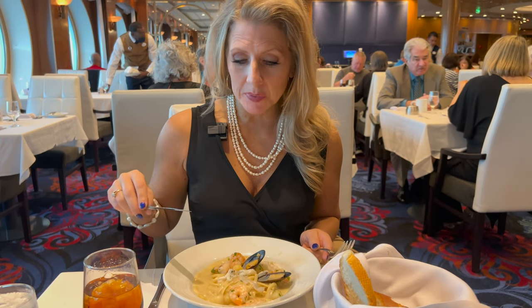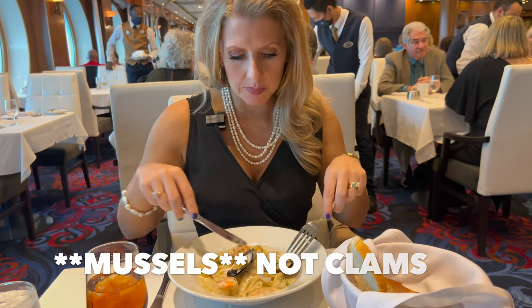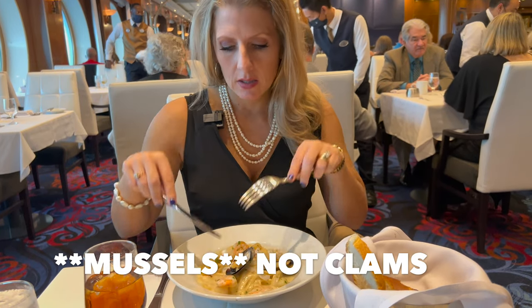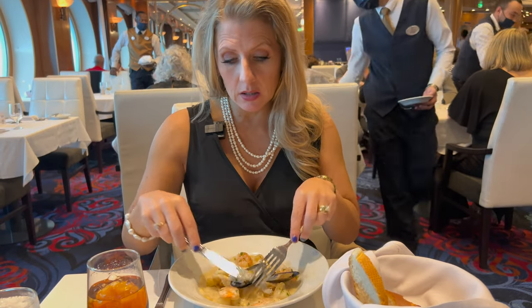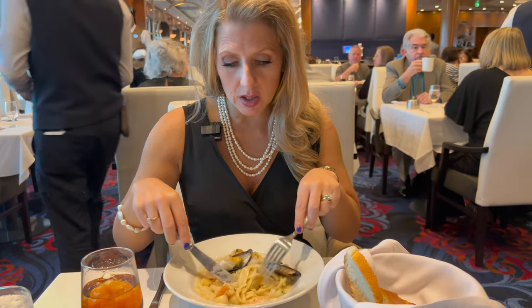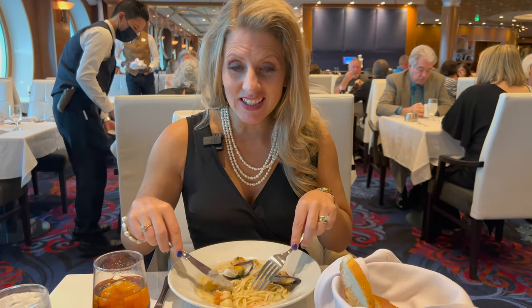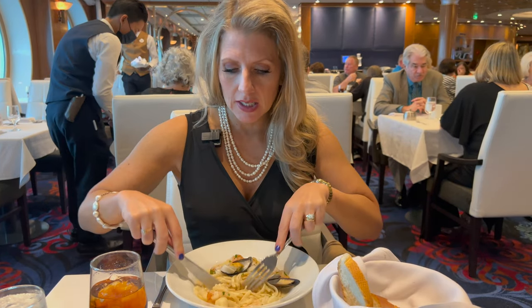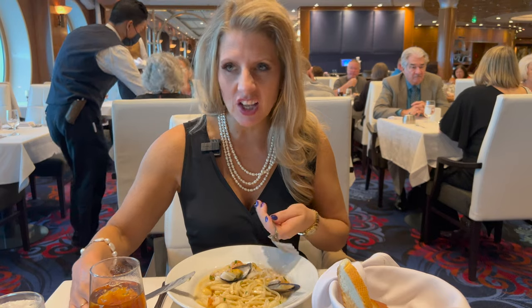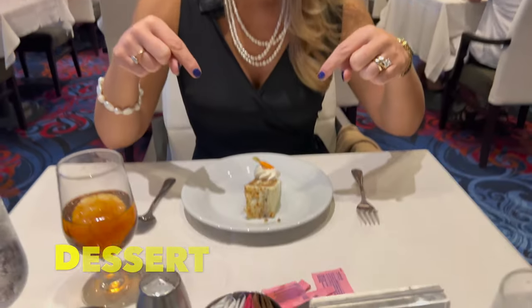I got the seafood linguine, which includes shrimp, scallops, clams, and calamari. Then it's got the pasta sauce — supposed to be Alfredo. It's not like Texas Alfredo, more buttery than Southern Alfredo sauce. But it tastes as good as ever, up to par. Dessert — a really small piece of carrot cake. It'll be perfect when my decaf coffee shows up. It's sweeter than expected — the icing is very sweet and the cake is very moist. Two thumbs up on the carrot cake.